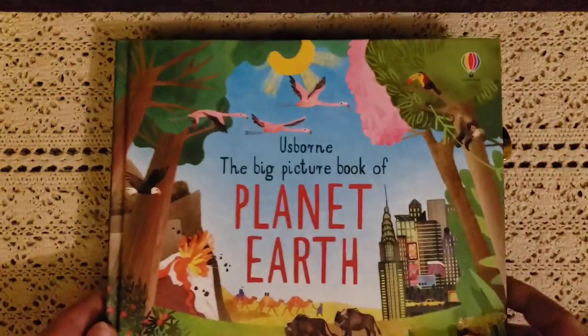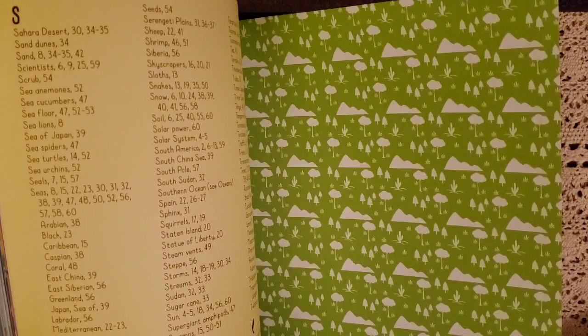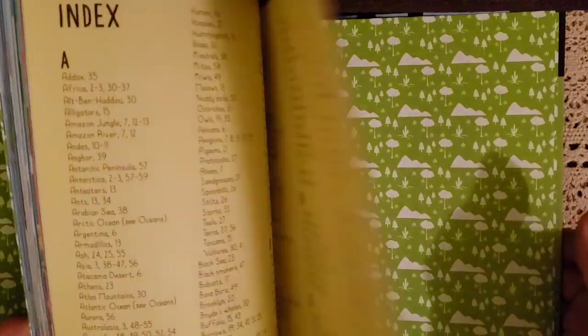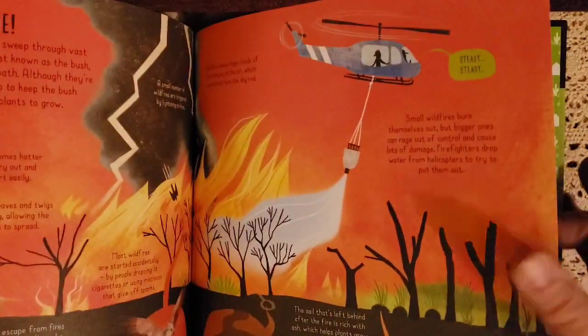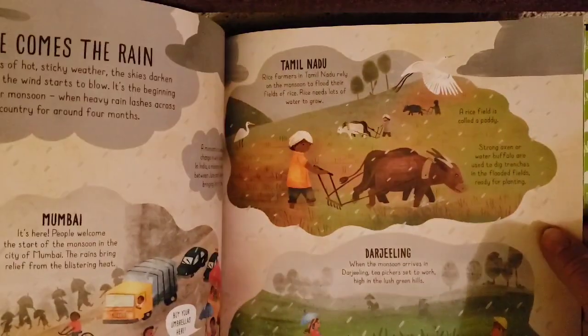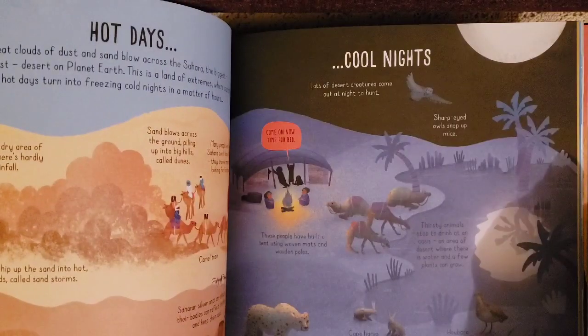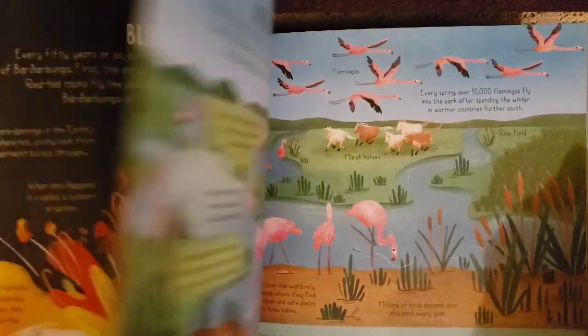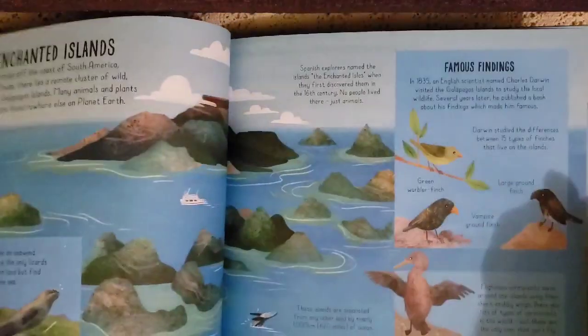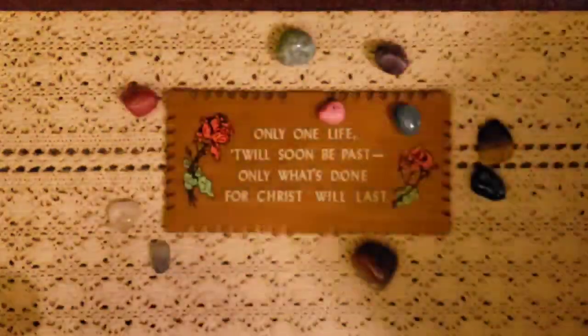Then there's The Usborne Big Picture Book of Planet Earth. We are doing earth science and geology — a study of rocks — so I thought this could go along with it. It talks about the earth, fires, roots of the sea, different continents, weather like rain, animals on savannas, rivers, Africa, cities, water after a flood. It goes through many great informational tidbits. I really like it — enchanted islands, very pretty.